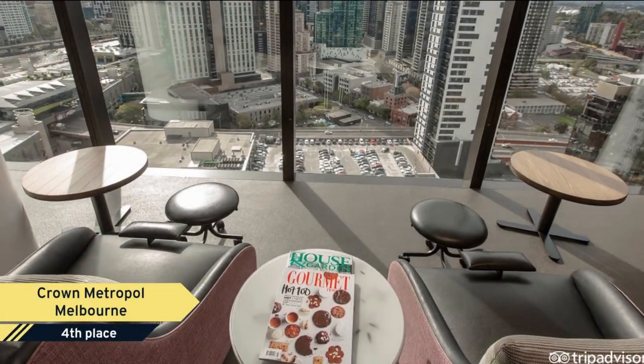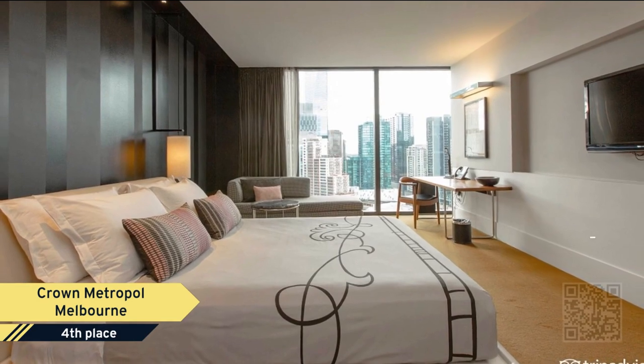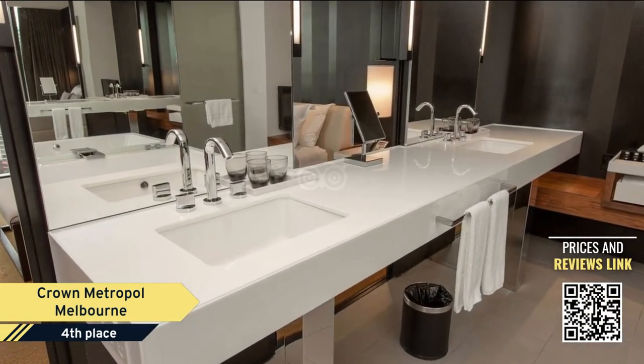Number 4. Crown Metropole Melbourne — a distinctly different hotel that embraces its local culture by offering stimulating experiences that exude a sense of chic.